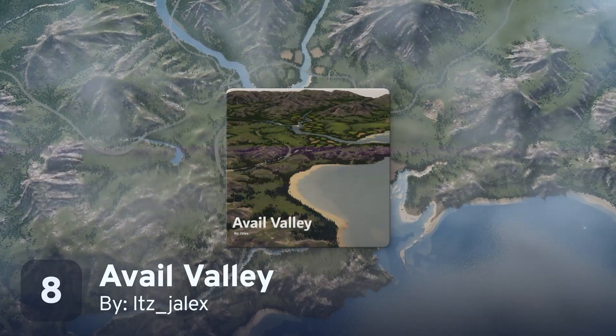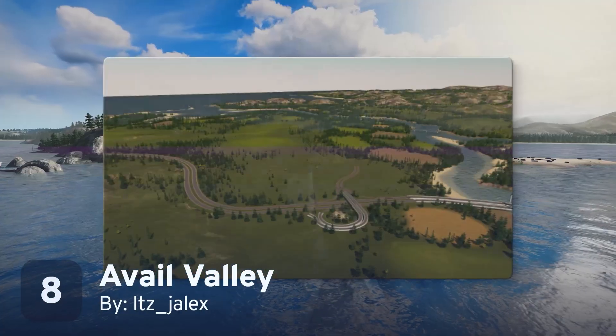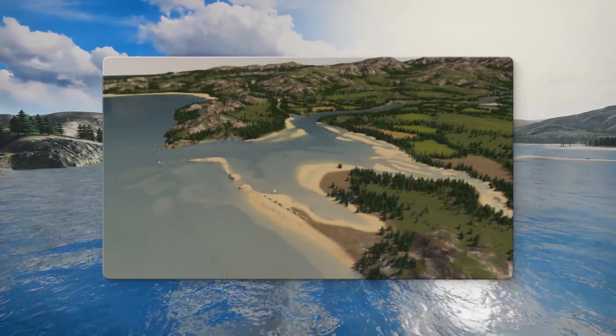If you're looking to start a new build, Jalex has a fantastic new map to give you a nice challenge. Their Avail Valley map is inspired by the California coast and features the perfect backdrop of mountains for your next city.